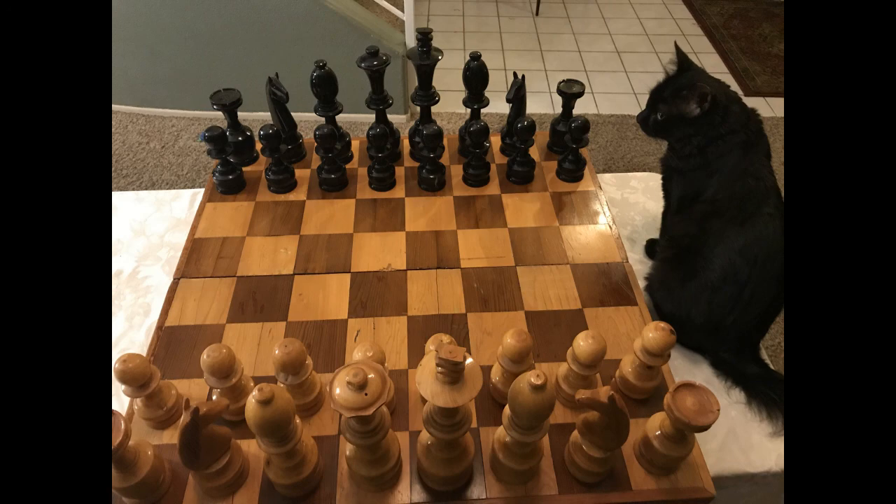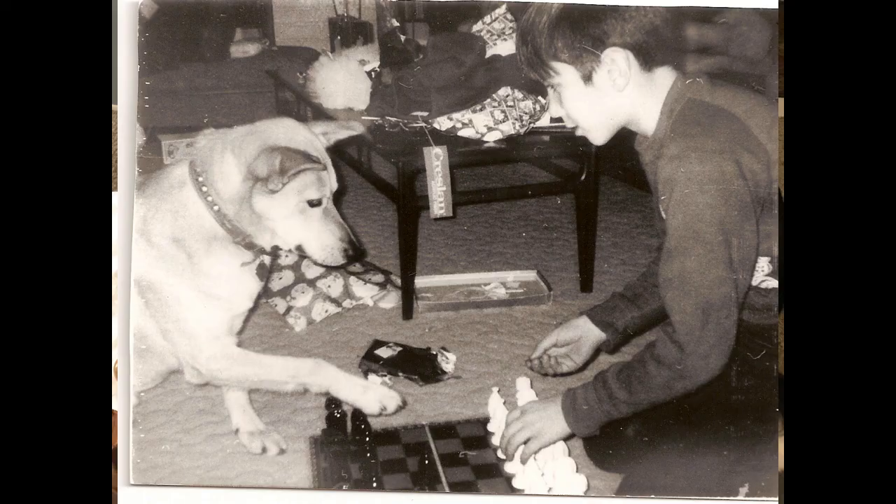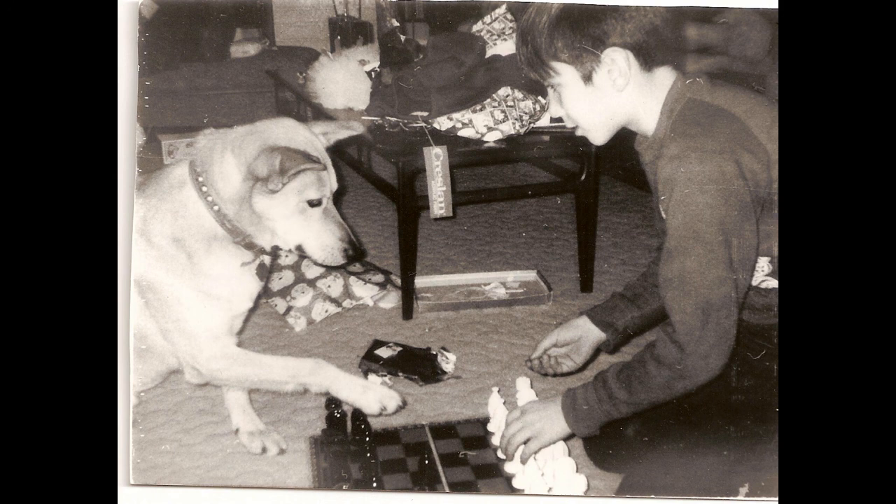This is my dog McLeod. This photo was taken in 1967 with me and McLeod playing chess. Unfortunately, he beat me, but it was a good learning lesson for me. And I've really enjoyed chess ever since. Thank you for watching.